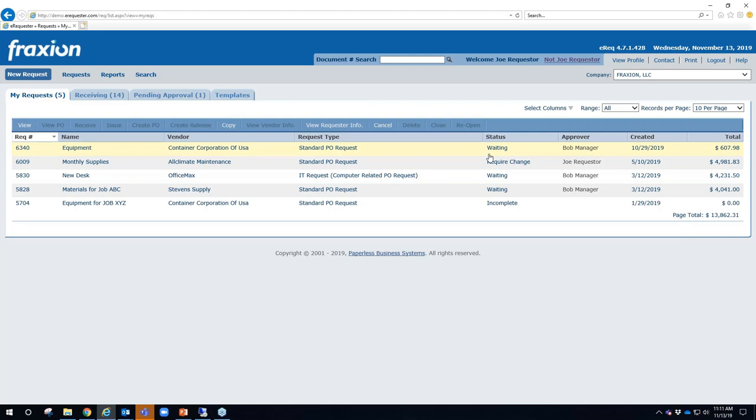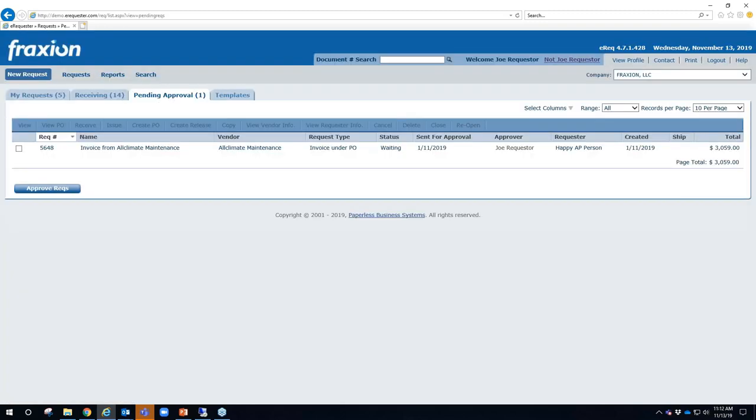There's an out-of-office delegation feature, a proxy approval feature, and notification reminder feature — many ways to prompt the approver to take action. The pending approval tab shows anything currently pending your approval. For example, Joe Requester has one transaction waiting — an invoice the AP person sent him to approve. Normally this would be handled more expeditiously in a live production system.